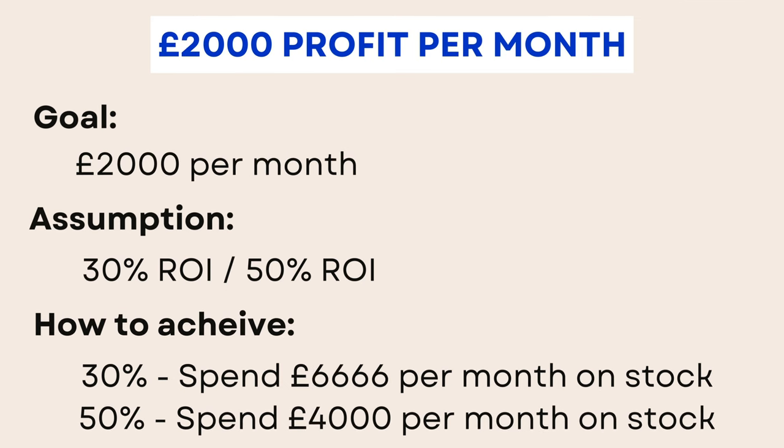Next, the £2,000 profit per month scenario — pretty much double the last one. At 30% ROI you need to be spending £6,666 per month, or at 50% ROI you need to be spending £4,000 per month. You can see that as your ROI goes higher, the required spend goes down quite noticeably, making it more achievable to hit your goal while spending a little bit less — but obviously you're looking for those higher ROI items.